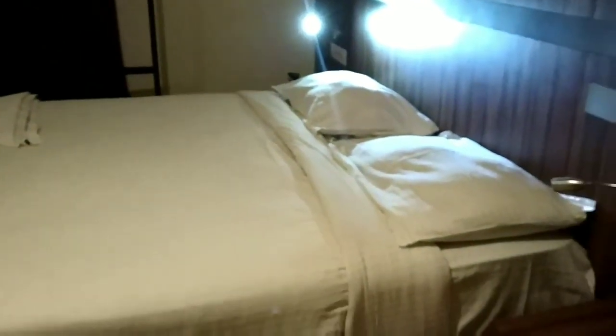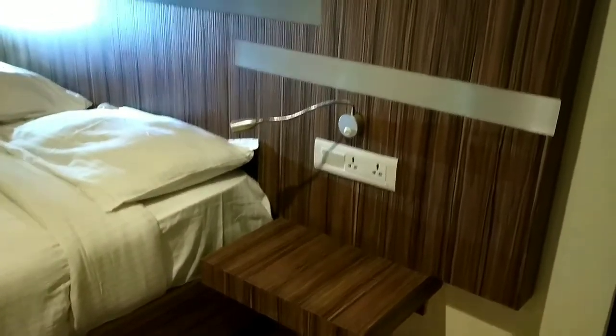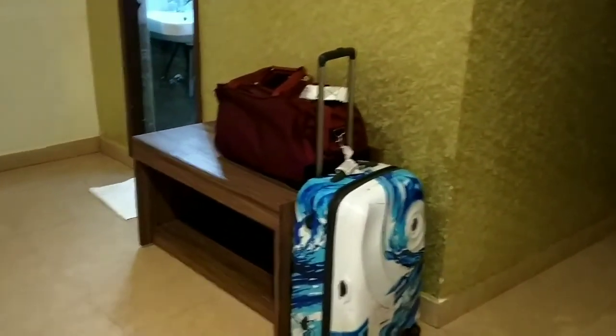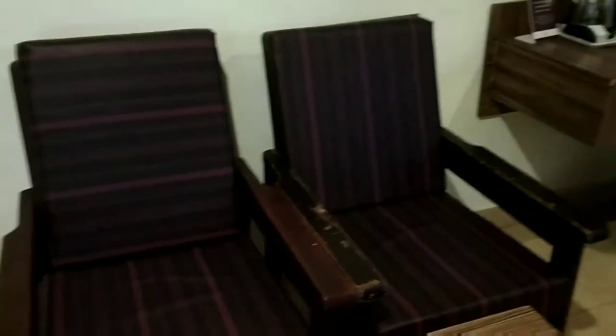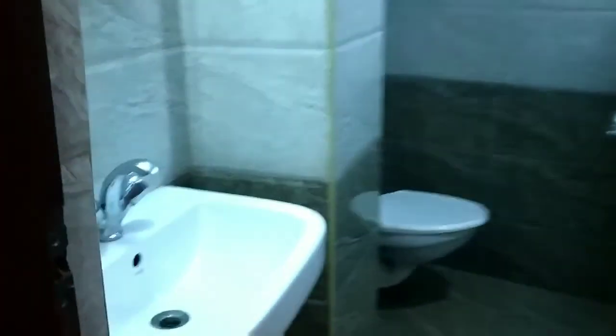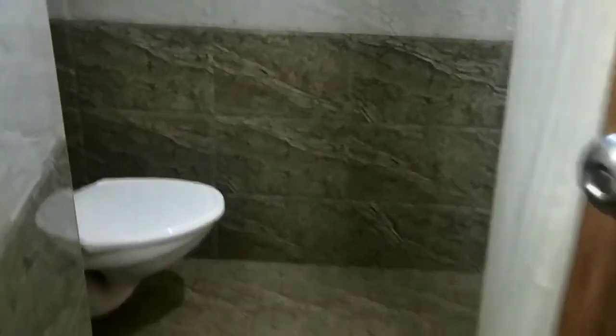Let me now quickly give you my room tour. This is how the room looks when you enter — we have a very comfortable bed, a bedside stool, some wall decor, a hanger to hang your clothes, a table to put your luggage, two chairs, a snacks table with an electric kettle, a cupboard with a blanket, a TV, and then we have the washroom — a very basic washroom with an attached bathing area.